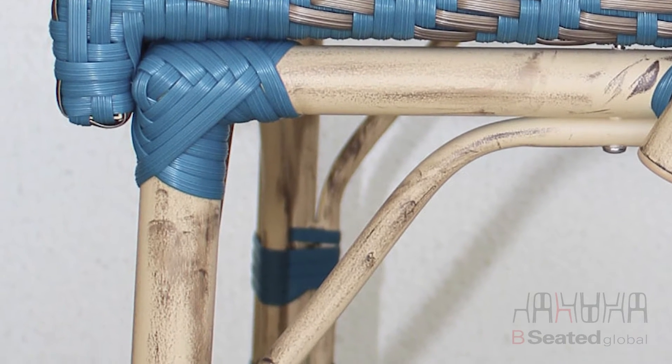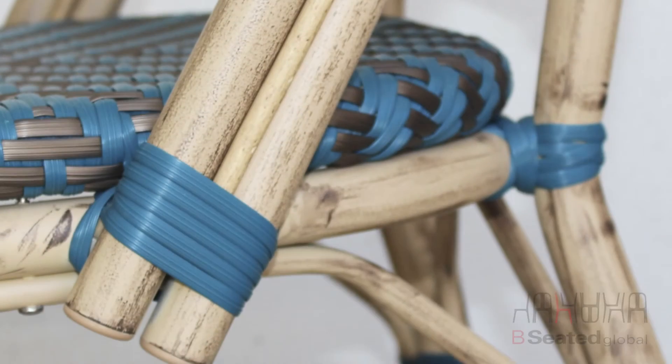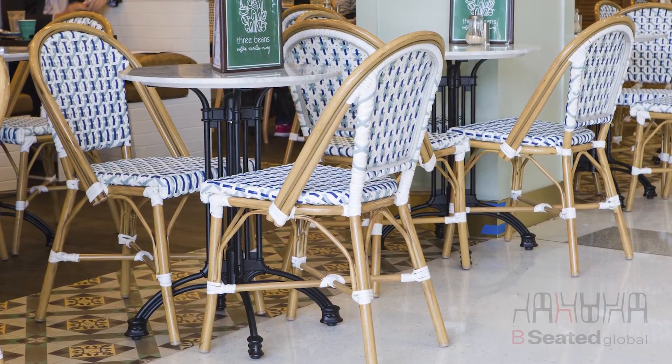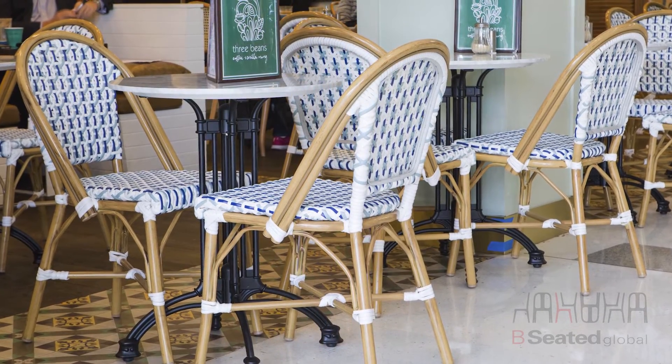The Parisian is built with an aluminum rust-resistant frame that is lightweight and perfect for outdoor use. Available in a range of different colors and customizable weaves, the Parisian adds a sophisticated touch to your next venue fit-out.